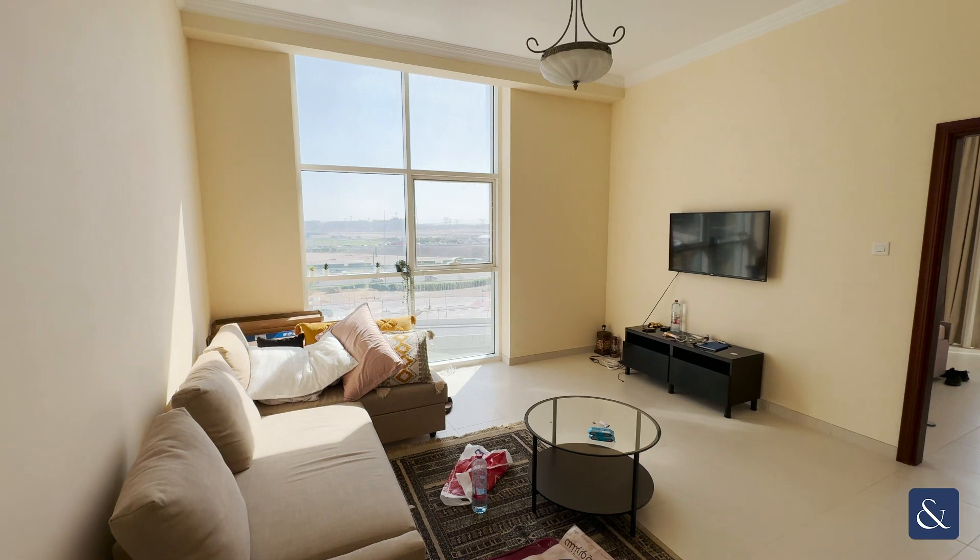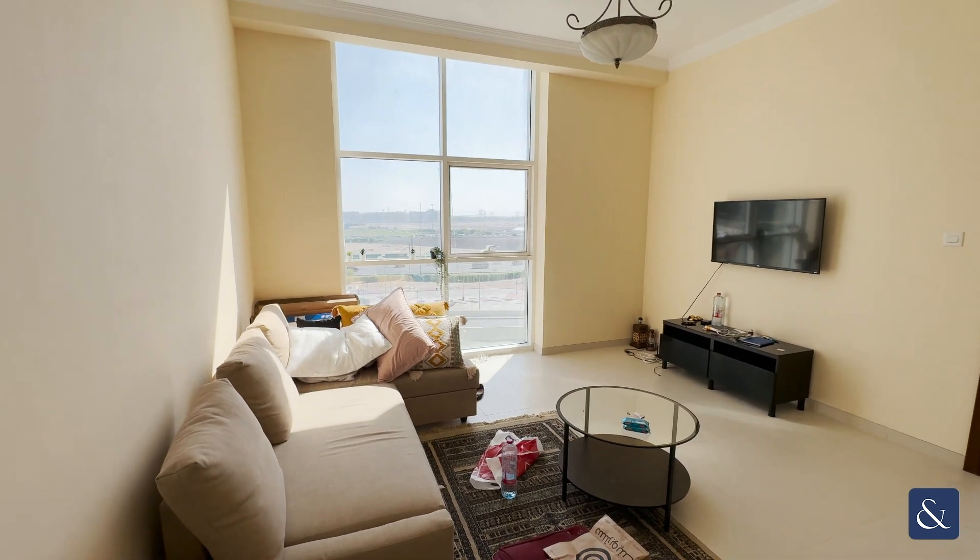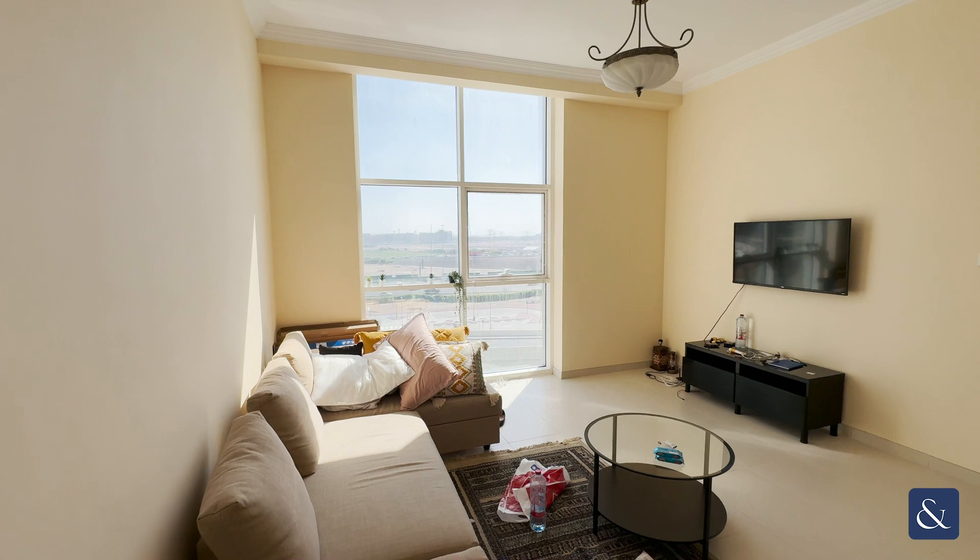High ceilings let in quite a lot of natural light, and it's got floor-to-ceiling windows as well, which always helps.